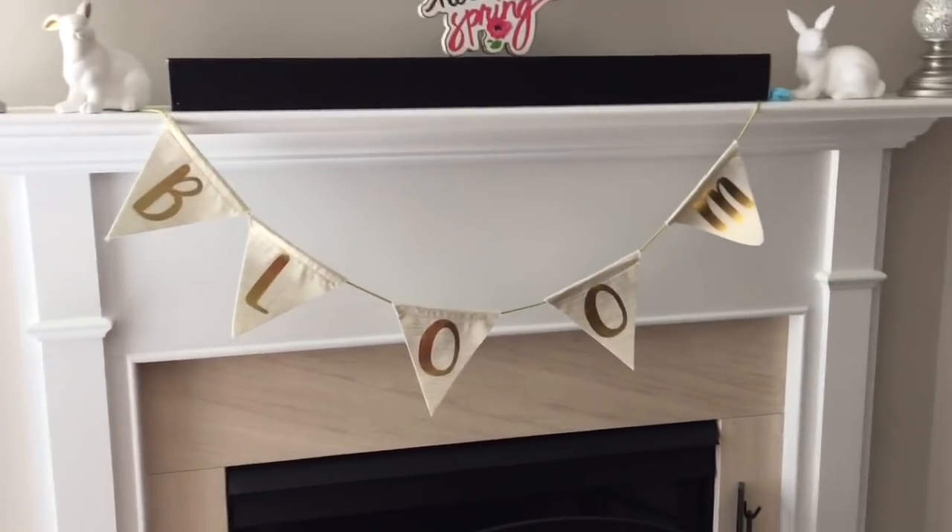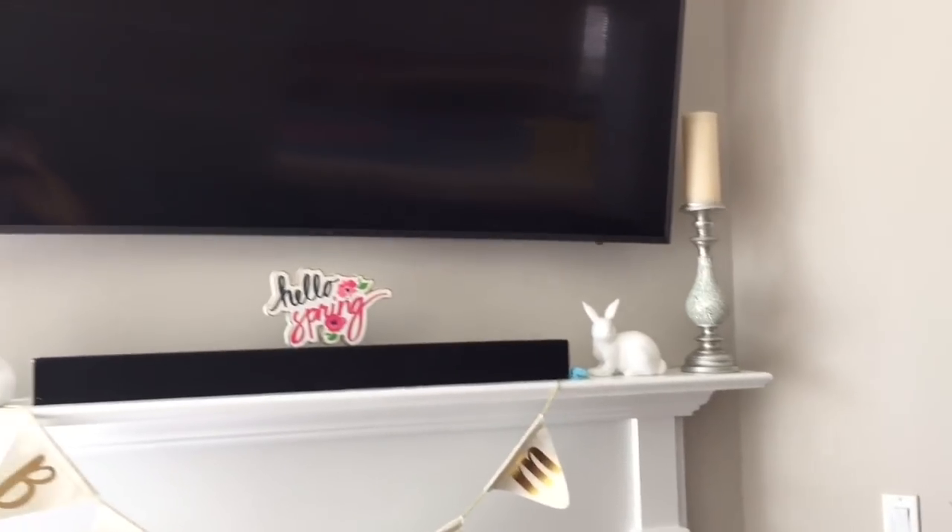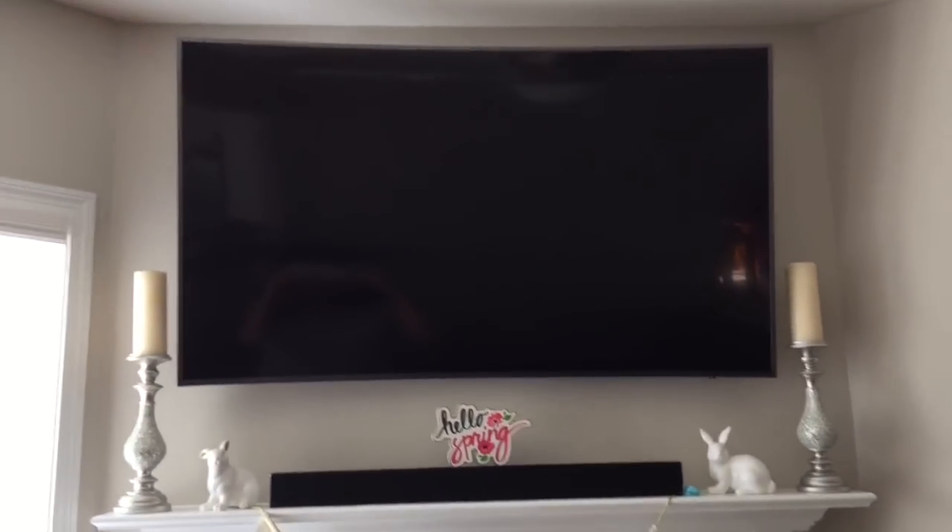And then our little fireplace mantel — I have a bloom sign with 'hello spring' and then two little bunnies, all purchased from the Target Dollar Spot.